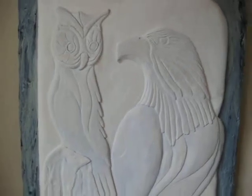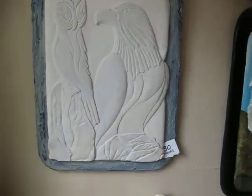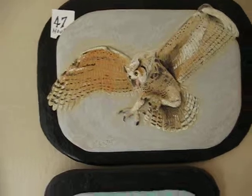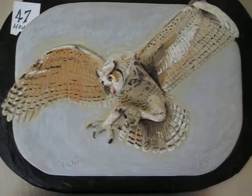This one is Stealth and Power, done in February 2012, and it's 30 hours. This one is Stealth, done in April 2007, 47 hours.